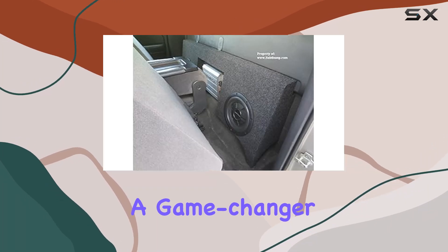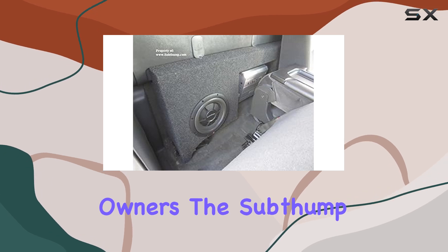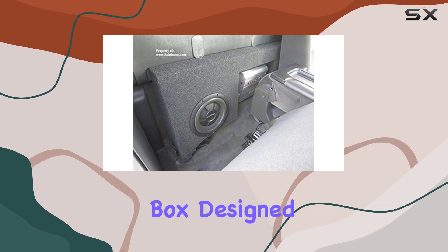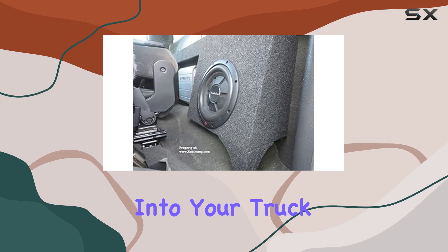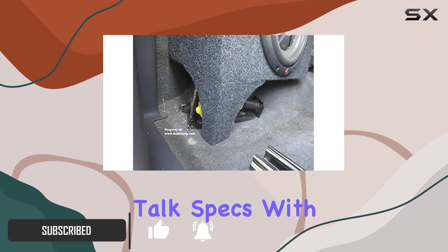Today we're diving into a game changer for Chevy Silverado and GMC Sierra regular cab owners — the Sub Thump Dual 10 subwoofer box, designed to fit snugly into your truck without any modifications. This box means business.